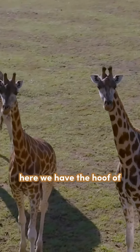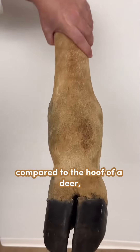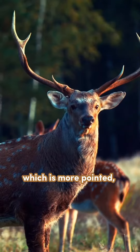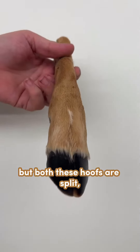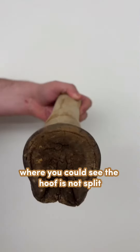Here we have the hoof of a giraffe. You can see it's a more rounded hoof compared to the hoof of a deer, which is more pointed. But both these hooves are split, as opposed to the hoof of a zebra, where you can see the hoof is not split.